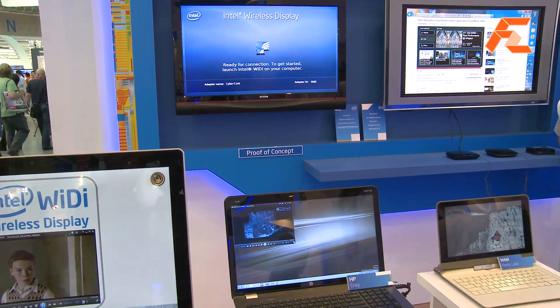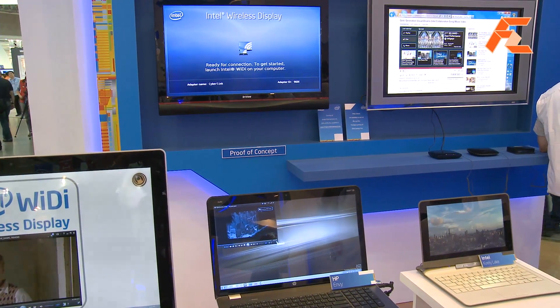Lars from FirstZoomTV, we're still at the Intel booth at ComfortX 2011 and we're going to take a look at their wireless display technology, also known as WIDI. So what are we looking at here? This booth is for our Intel wireless display technology.